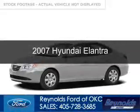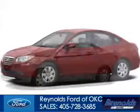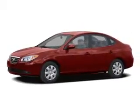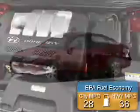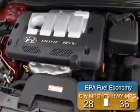This is a used 2007 Hyundai Elantra. It's powered by front-wheel drive, a 2-liter, 4-cylinder engine, and a 4-speed automatic transmission. Great fuel efficiency saves you money by requiring fewer trips to the gas station.